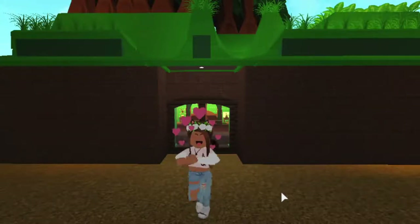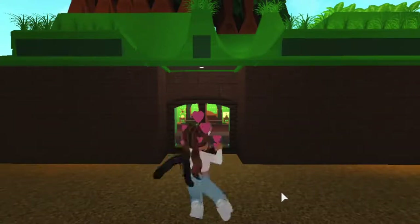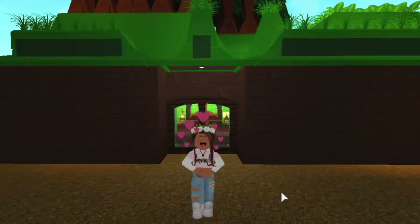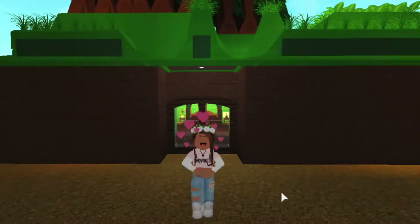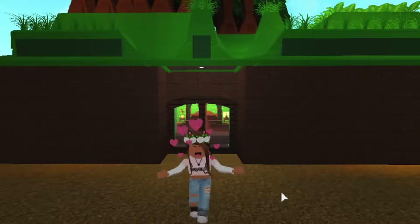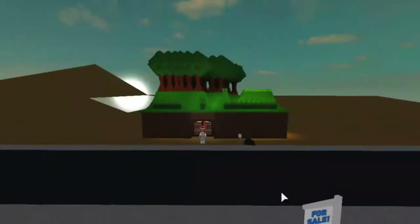Hey guys, welcome to another video on my channel. Today I will be showing you a project I'm calling Tinkerbell's Treehouse — even though it doesn't have a bathroom or a kitchen. The interior to me reminds me a lot of a treehouse.